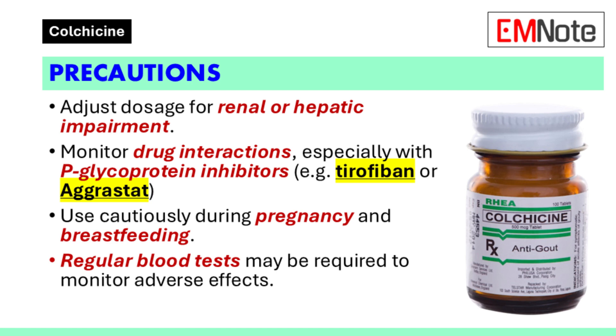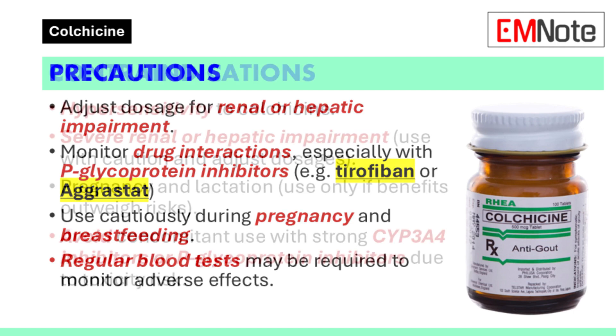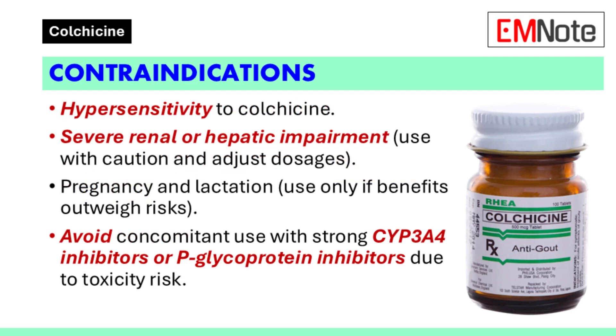Precautions and contraindications: Healthcare providers should exercise caution when prescribing Colchicine to patients with renal or hepatic impairment, as dosage adjustments may be necessary. Drug interactions should be carefully monitored, particularly with medications affecting p-glycoprotein. Use during pregnancy and breastfeeding requires careful consideration of risks and benefits. Colchicine is contraindicated in patients with hypersensitivity to the drug, and concurrent use with strong CYP-3A4 inhibitors or p-glycoprotein inhibitors should be avoided due to the increased risk of toxicity.